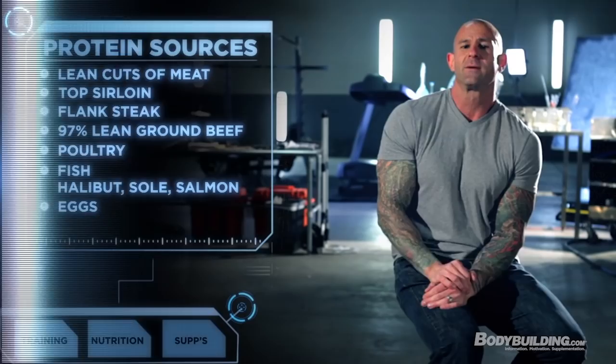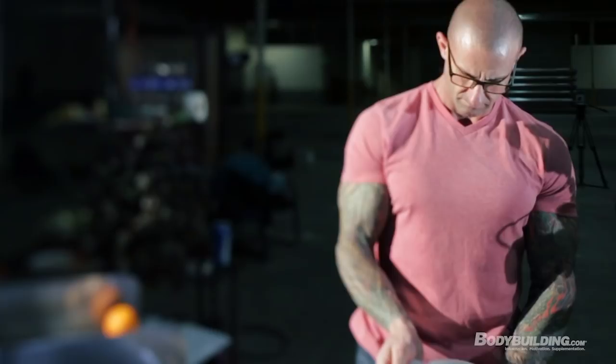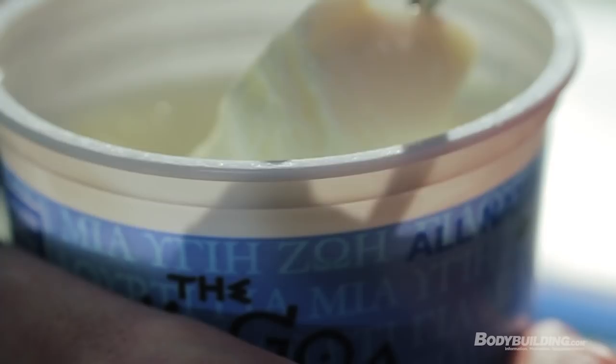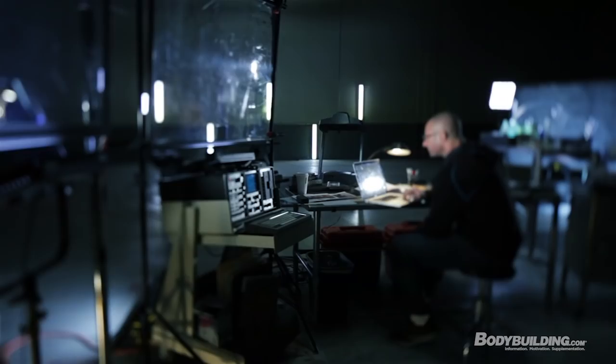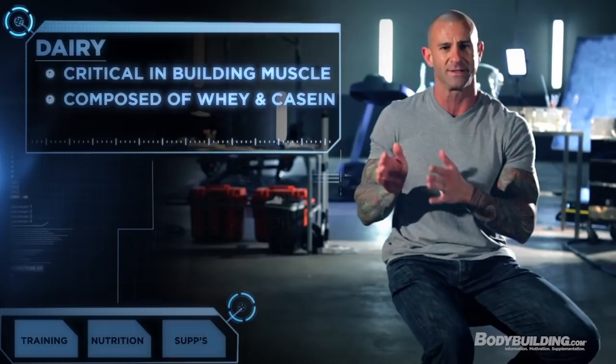Eggs are a very high quality protein source. Dairy is also a very critical protein source on the Shortcut to Shred program because dairy has been shown to be critical for building muscle — it's composed of the two main proteins, whey and casein, which complement each other nicely for promoting muscle growth.